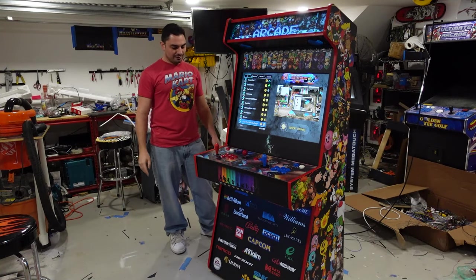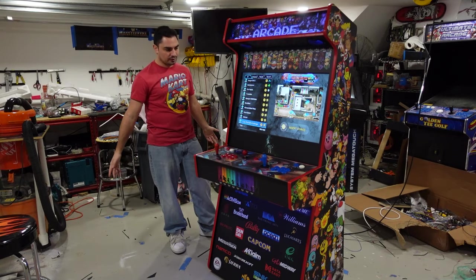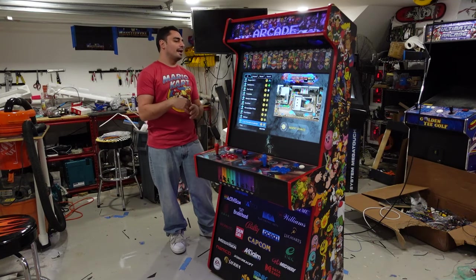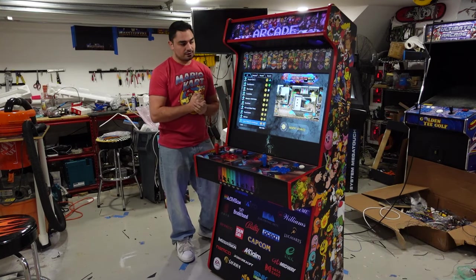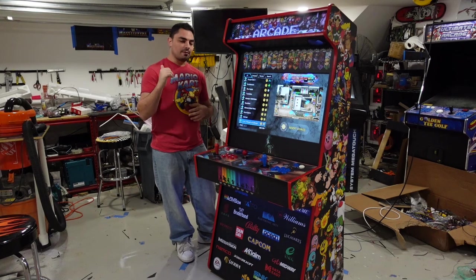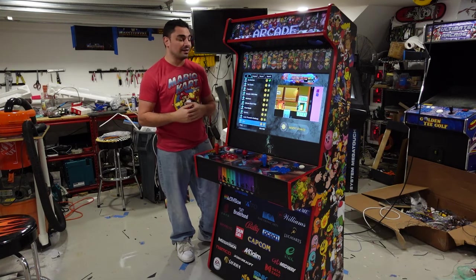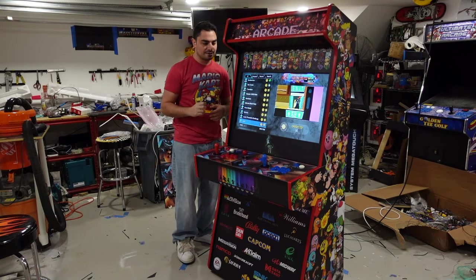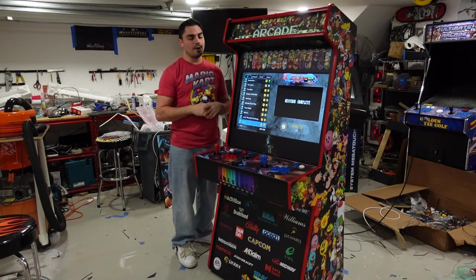Honestly guys, I think that's it. I went over the cabinet, I went over my dilemma, we talked about the customer, we talked about the system real quick. I have videos on the Pandora box build. I like this Pandora box — it will be my new four-player Pandora box option. The only thing I have to actually test is if I can do coin mode on this Pandora box.